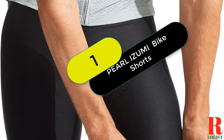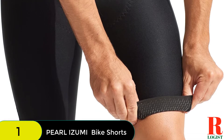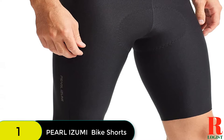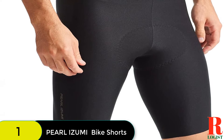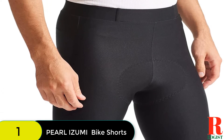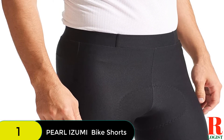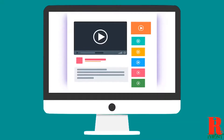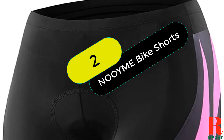Starting at number 1 on our list, we have the Pearl Izumi Men's Pro Short. These bike shorts feel luxurious, as they should for $175. The chamois 3-layer core has the right blend of give and density, and a free-floating top sheet increases next-to-skin comfort. The 7-panel construction keeps seams off high-rub areas and allows the shorts to conform better to your hips and legs. We love the soft silicone leg grippers, which keep the shorts in place without being constricting.